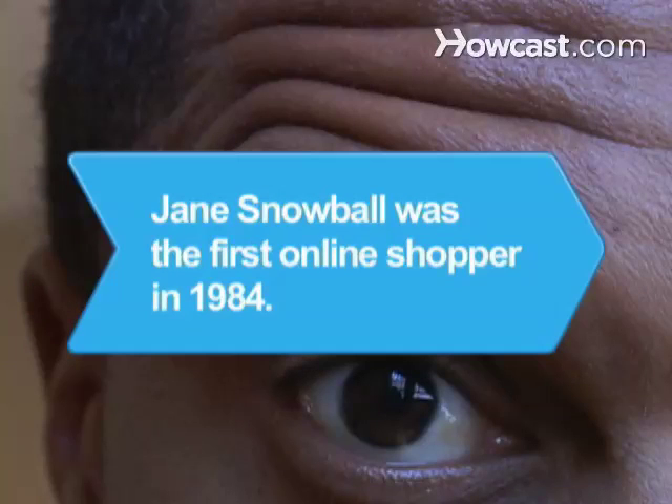Did you know? James Snowball of Gateshead, England made the first online purchase in 1984 using his television and remote control.